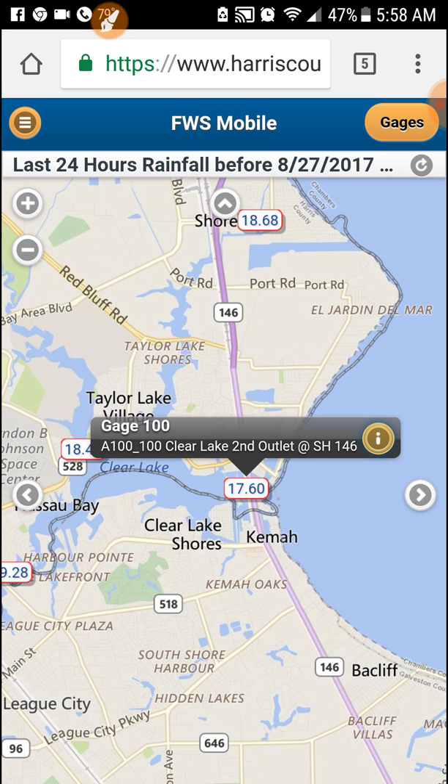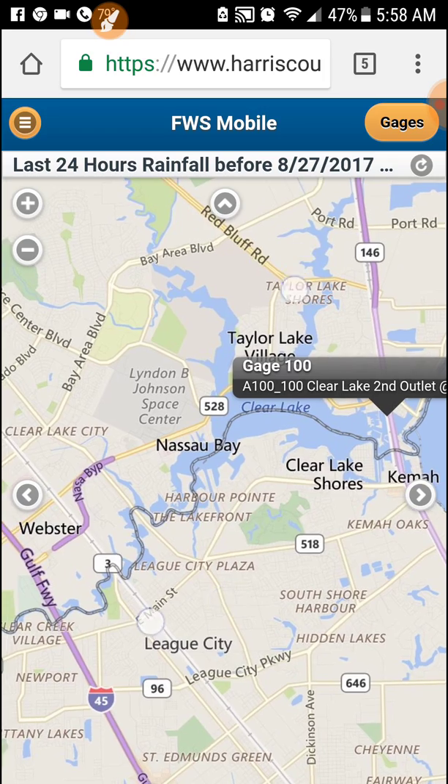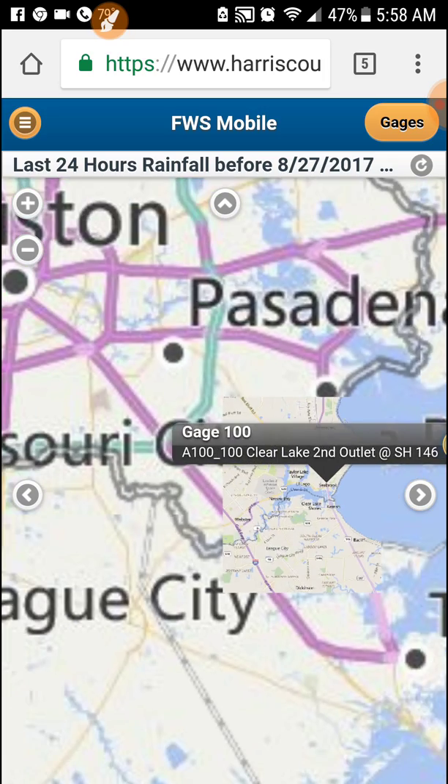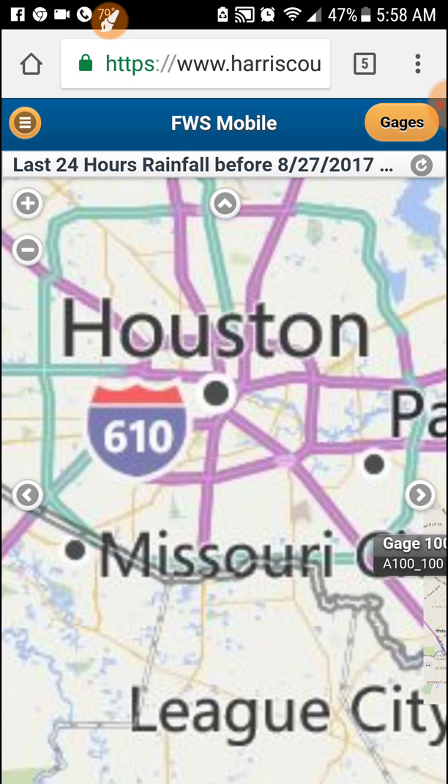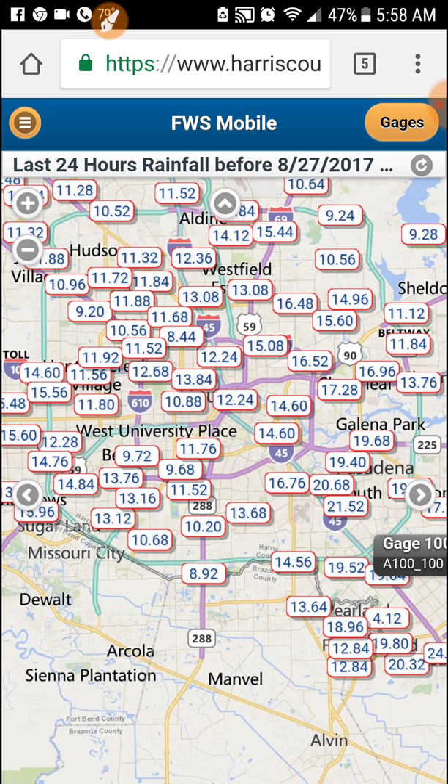So that's basically how we can check our water levels in our area. You can zoom out and check the rest of the watershed throughout the city of Houston and surrounding areas, and just see how bad the flood is actually at the moment. Hope this helps.